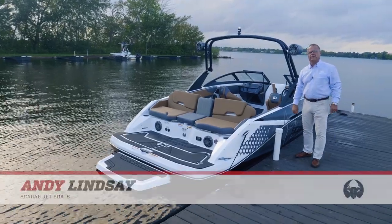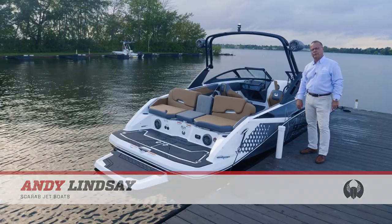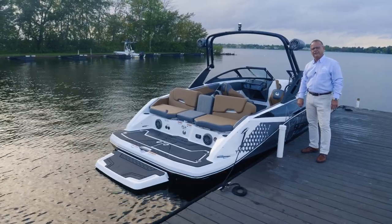Hello, I'm Andy Lindsey, brand director for Scarab Jet Boats. We're here today to show you the brand new 2022 215 Identity.